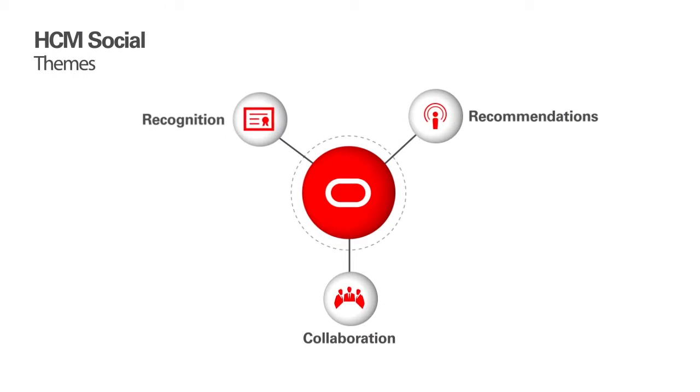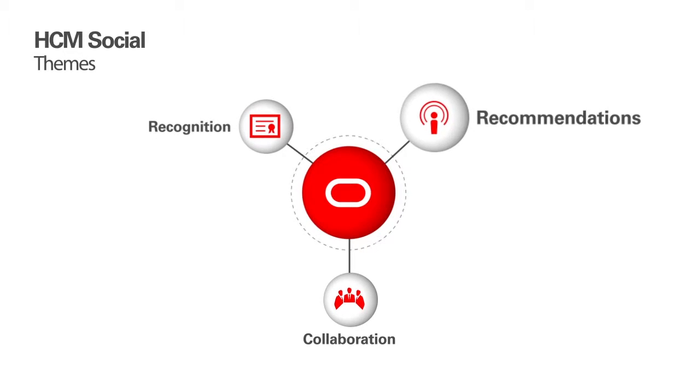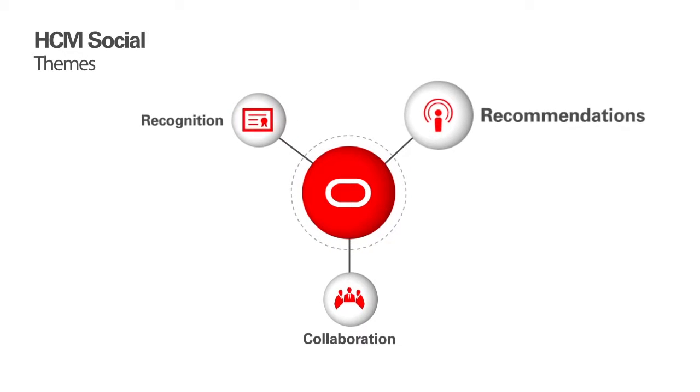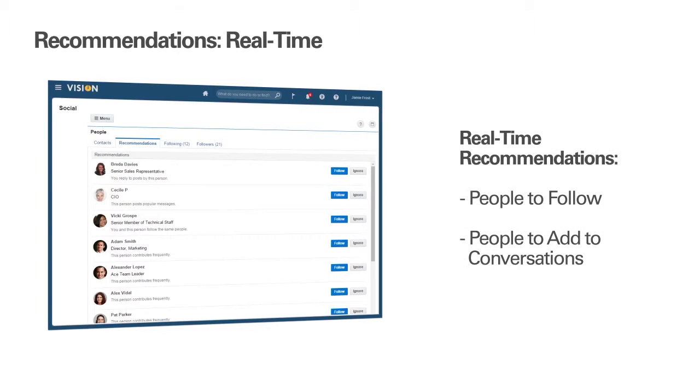Now, let's look at what Social HCM does to help employees find other employees who have the knowledge they need. Much of what helps employees be more productive is about knowing who in the organization has the knowledge they are looking for. This can also include knowledge that they might not have realized already existed in the organization. Release 10 HCM Cloud supports finding knowledge in the organization through real-time recommendations, which can come in various forms.